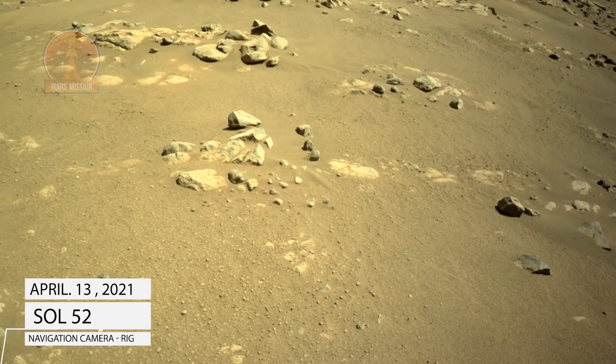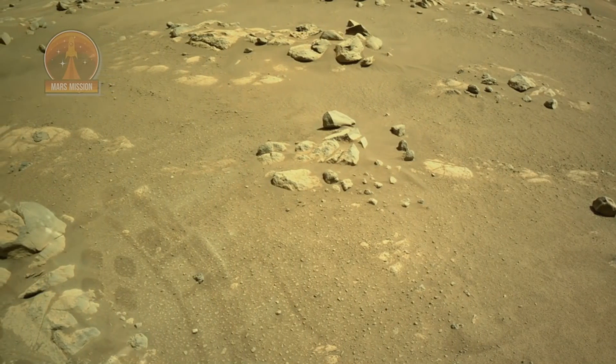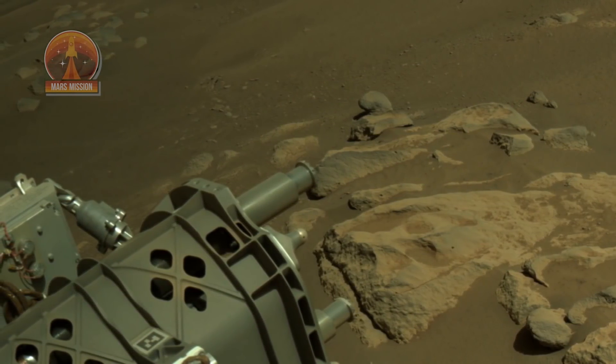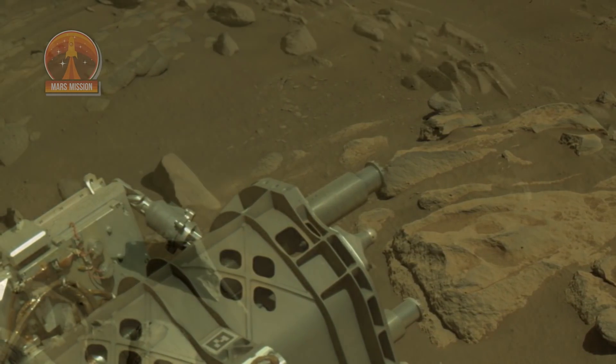NASA's Mars Perseverance rover acquired these images using its onboard left navigation camera. The camera is located high on the rover's mast and aids in driving. These images were acquired on April 13, 2021, Sol 52.